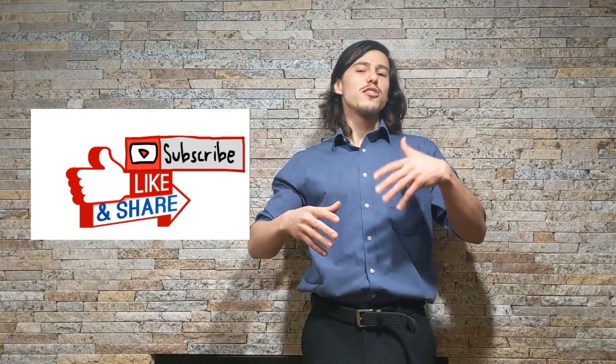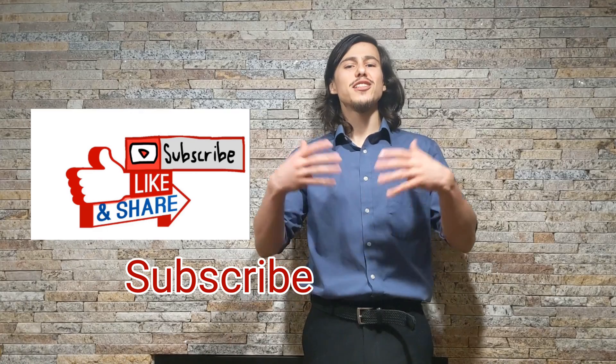If you learned something in this video, consider hitting the like or subscribe button. It lets YouTube know that we're producing quality content and good information.